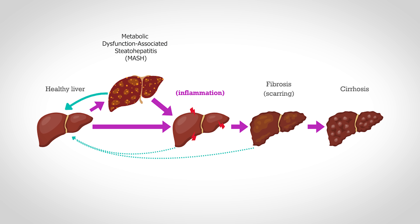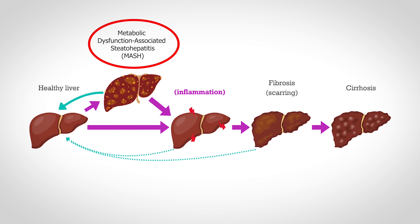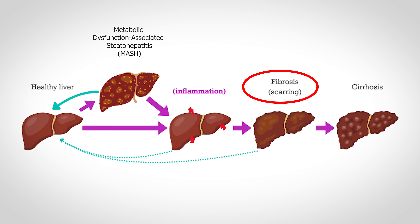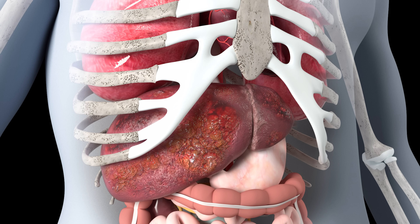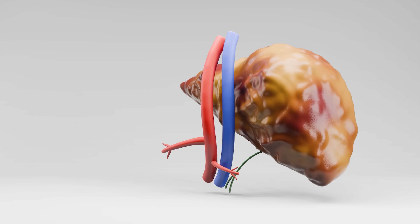If metabolic dysfunction-associated steatotic liver disease progresses, it will usually first progress to metabolic dysfunction-associated steatohepatitis — meaning the accumulation of fat is now leading to inflammation of the liver. This can then start to lead to fibrosis, which is scarring of the liver, and can even eventually lead to cirrhosis, which is essentially full-blown widespread scarring of the liver. Now you're knocking on the door of a much higher increased risk of liver cancer and even potentially talking about liver transplants. So clearly, we want to prevent this level of liver injury from occurring, because yes, the liver does have an incredible ability to regenerate, but there is a point of no return, especially with enough widespread inflammation and scarring.